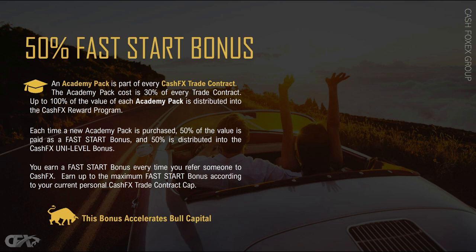Because they are seeing results, they now want to share this amazing opportunity with others. By doing that, they are accelerating their ROI by earning bull capital. Remember, you can upgrade your package at any time, and so can your referrals. And every time your direct referral upgrades, you get another fast start bonus.